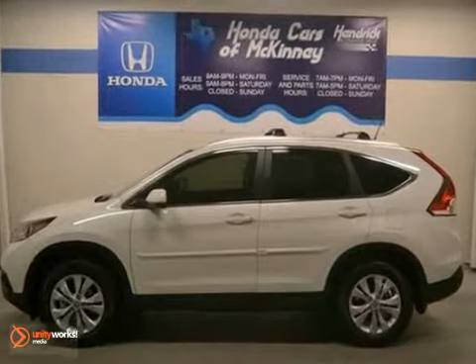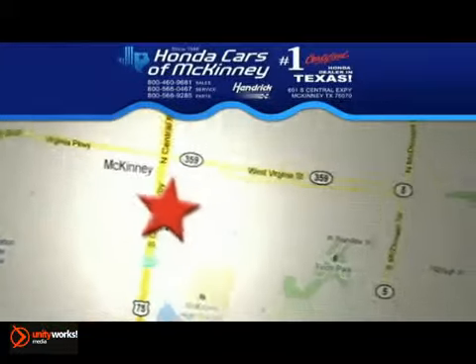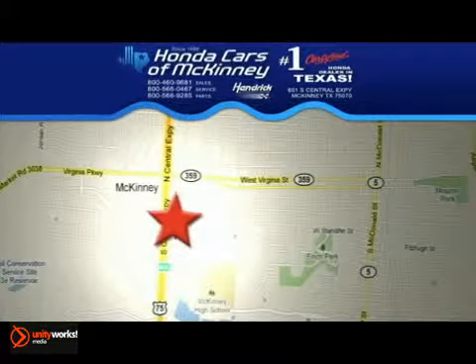You've got to check out this well-equipped crossover today. Stop in today. We're conveniently located on Highway 75 northbound exit 40A in McKinney.